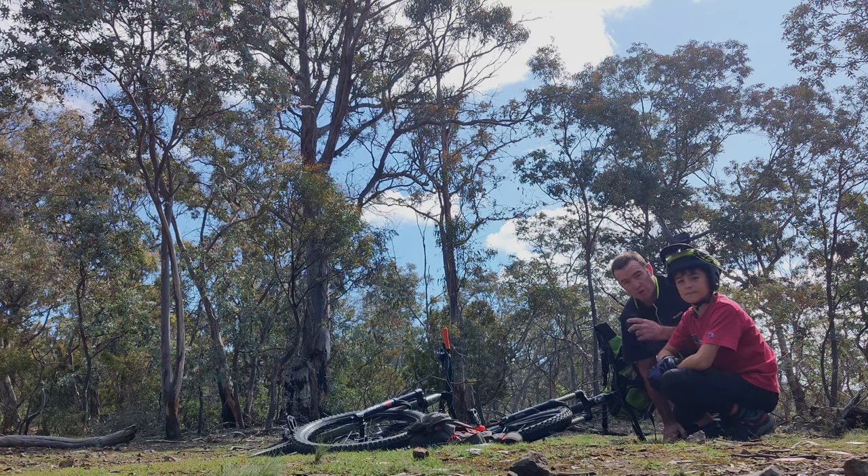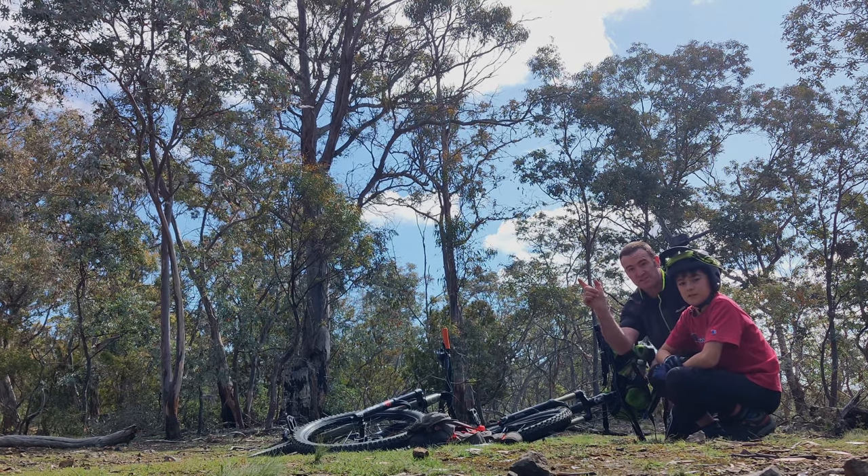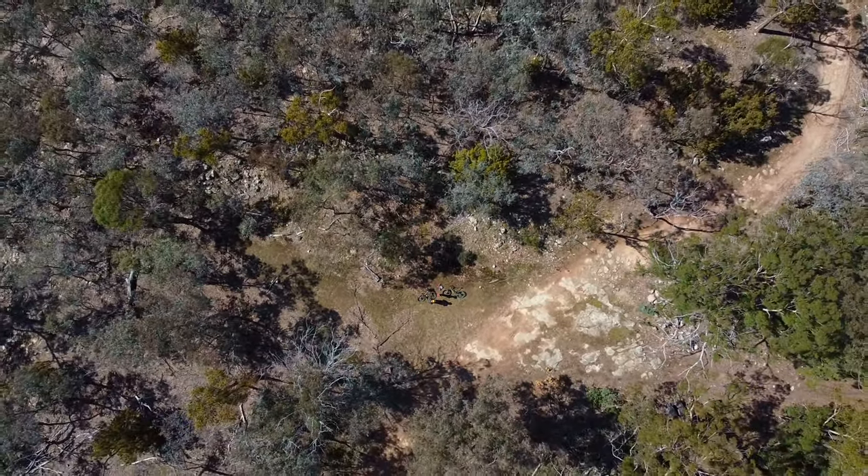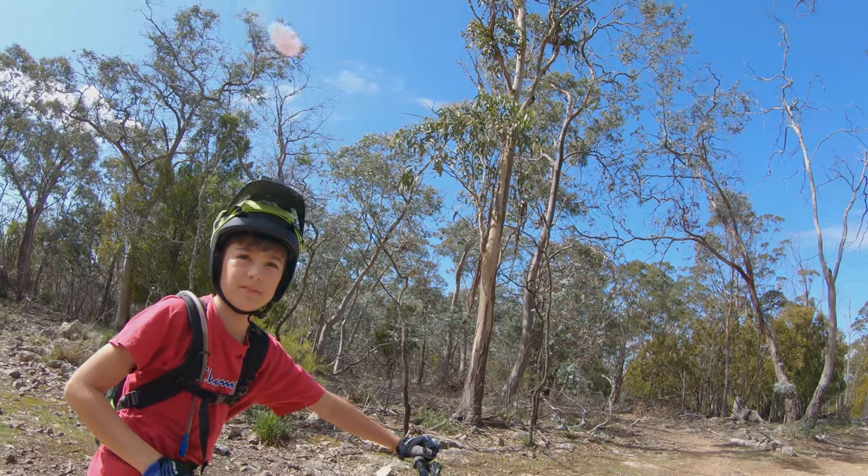We're here, we're at the top of Wedge Rock and we're about to descend down into Belvins. Watch this — this is an epic downhill. You ready? Let's do this.